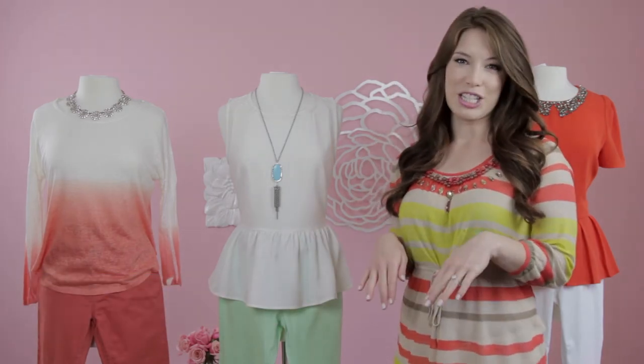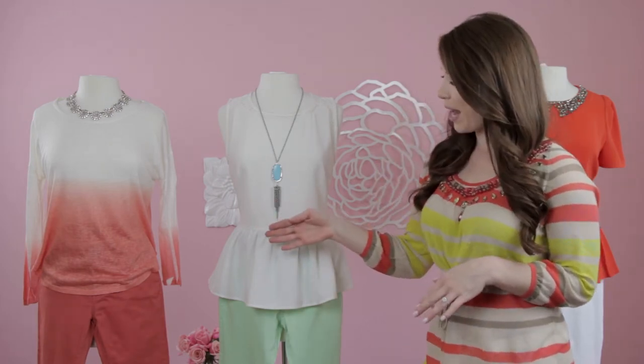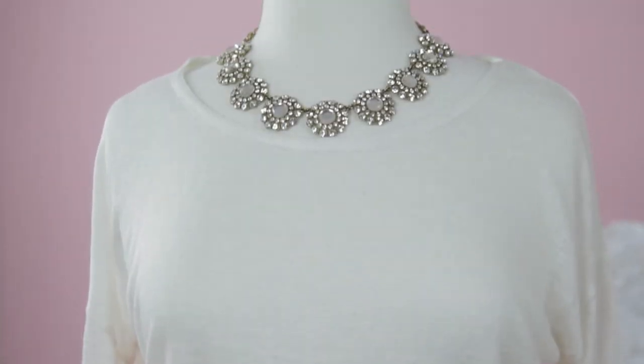Here we have some great skinny jeans from Cosita Boutique in all the hottest summer colors. Over to my right, we have these orange skinny jeans complemented with an ombre orange sweater. Complete the look with a fun detail of a beautiful rhinestone necklace.